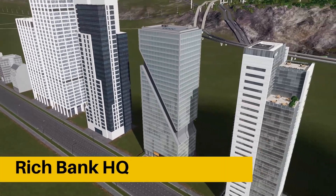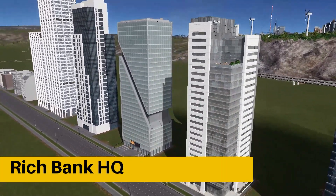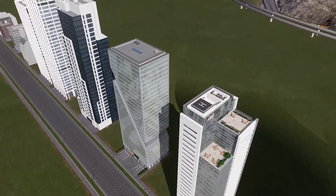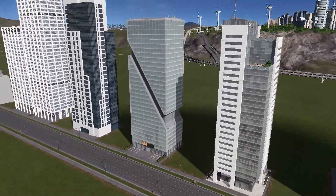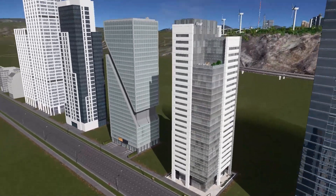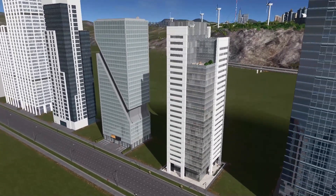At number nine, we have Rich Bank Headquarters — another really nice looking building. Minimalistic design, a beautiful logo, two terraces, and even a helicopter pad. Good level of detail. Modern looking building, not too tall, not too short. A perfect match for my city. If it fits into yours, don't forget to head into the description and find the link to the asset.